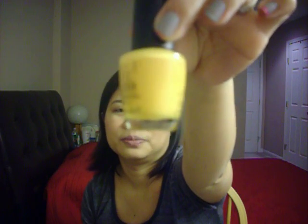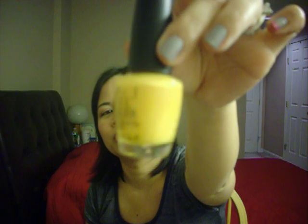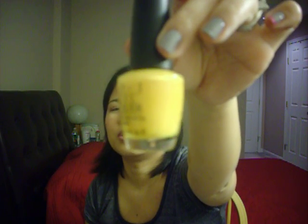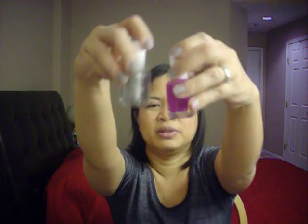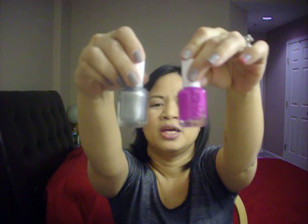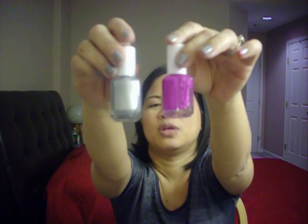I also got a couple of OPI nail polishes. This one is the It Color. I believe these regularly go for eight dollars, but at the store I had gone to over the weekend, these are six. And then this color is called Teal the Cows Come Home — it's a blue color, pretty. I believe they regularly go for seven to eight dollars, and because they were discontinued, they were marked half off, so they were four dollars.